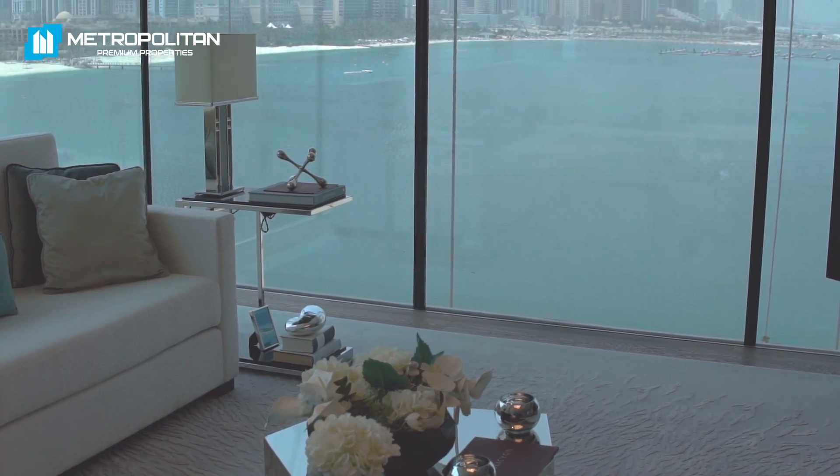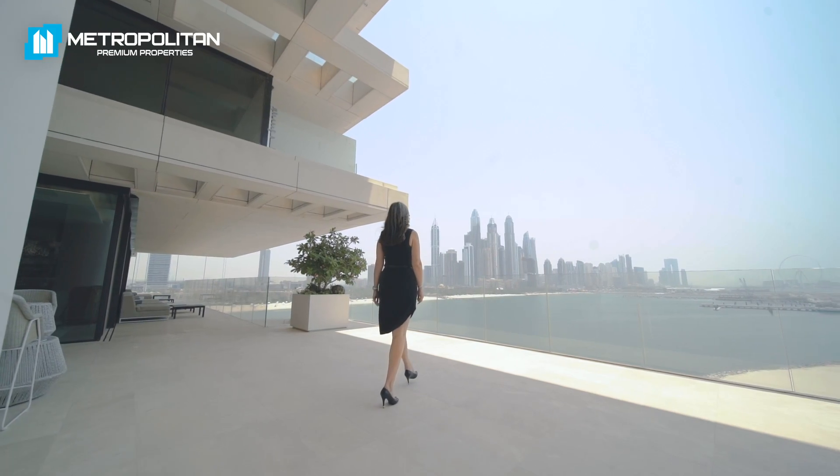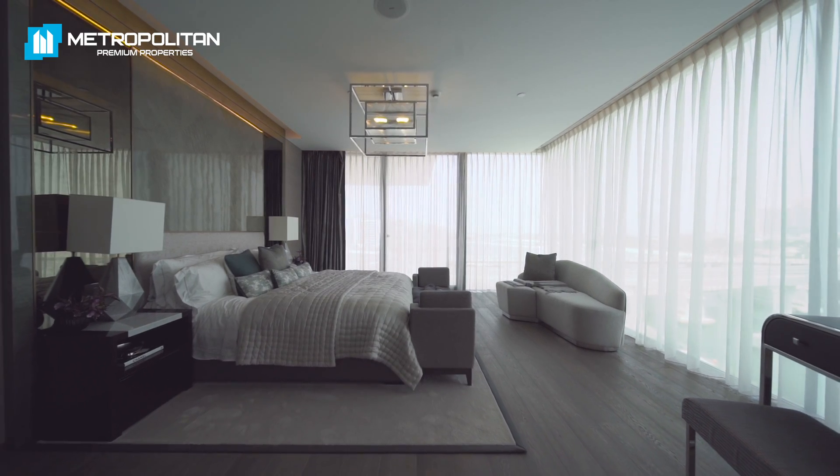Hello, today we are guests of One Palm by Dorchester Collection. This prime luxury development is located on one of the world's most popular locations, Palm Jumeirah. All 94 luxury residences have sea views, and there are only two apartments per floor. The stunning project has been designed to provide a discreet and affluent lifestyle.